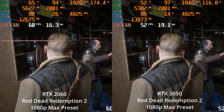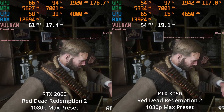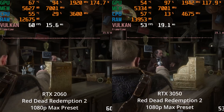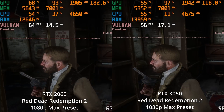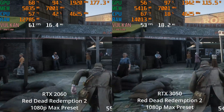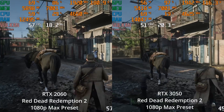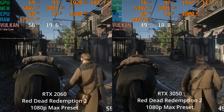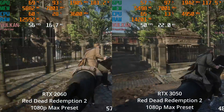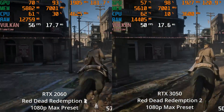Starting with Red Dead Redemption 2 at 1080p with the maximum preset - just sliding the overall quality slider all the way to favor quality. We can see that the RTX 3050, even in this easier interior scene, doesn't manage to hold a stable 60 FPS. And even as we get outside, the RTX 2060 also is not able to completely stay locked at 60 FPS. So both of these GPUs are not going to be maxing out games at 1080p if you're worried about keeping a locked 60 FPS.